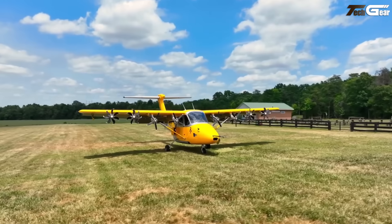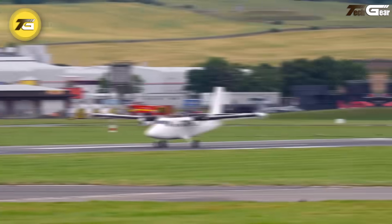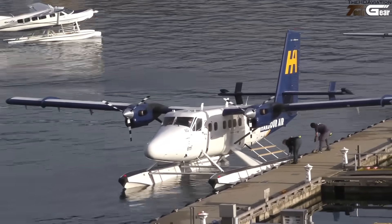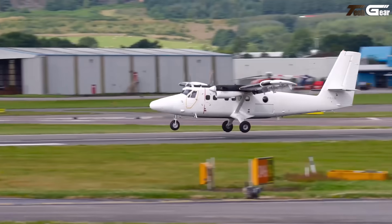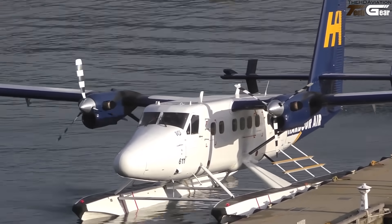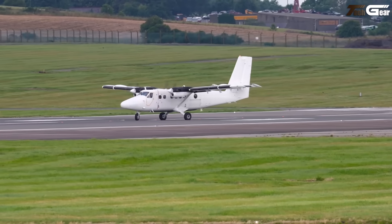The de Havilland Canada DHC-6-300 Twin Otter is a legend among STOL aircraft — rugged, versatile, and surprisingly roomy for its footprint. Powered by twin Pratt & Whitney PT6-27 engines, it can haul approximately 19 passengers or cargo and still lift off in approximately 1,200 feet (366 meters), landing in approximately 1,050 feet (320 meters). Cruise speed around 170 to 180 KTAS gives it a decent dash between remote strips. Floats, skis, or wheels and quick-change interiors make it endlessly flexible — it may not be sleek, but it gets you there reliably and with character.